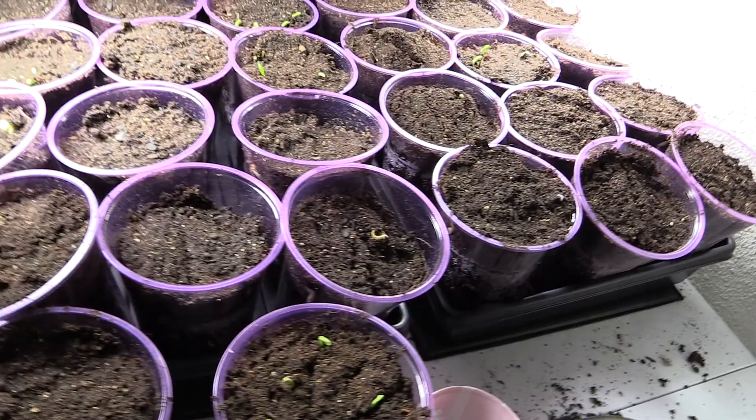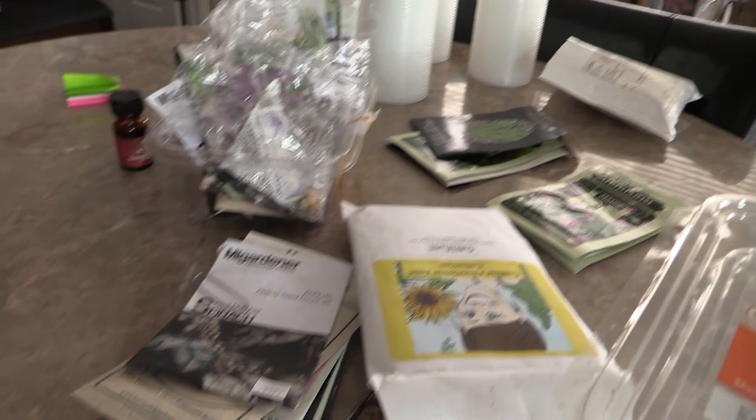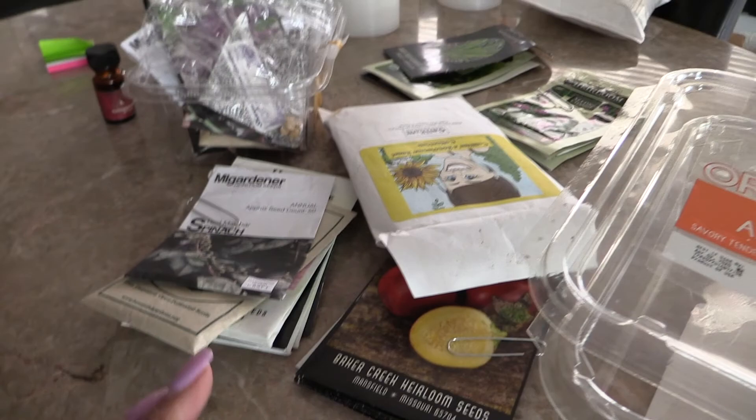I'm going to do that and then I have some more stuff on this table that I really need to seed. I also have some moringa. I'm going to show you what I get done when I get done.